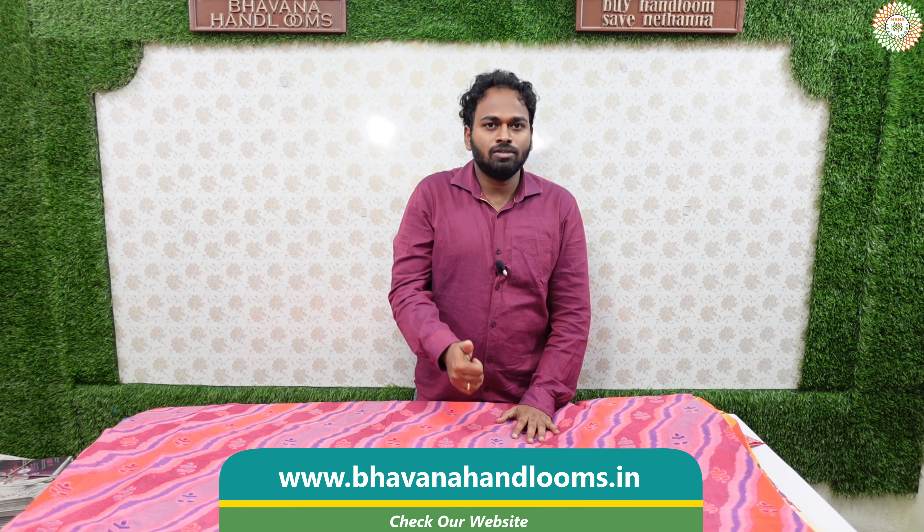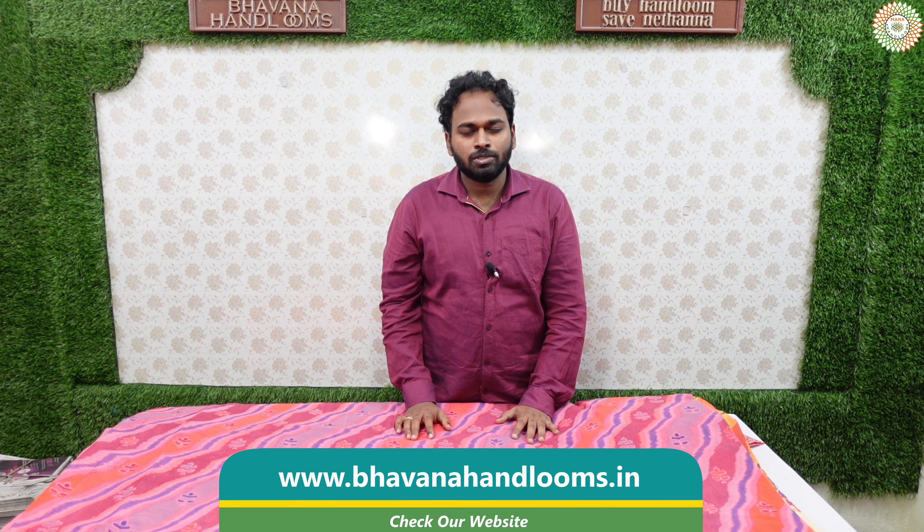Namaskaram, welcome to Mana Handloom series YouTube channel. I am Lila Krishna. Welcome to Mana Handloom shop.